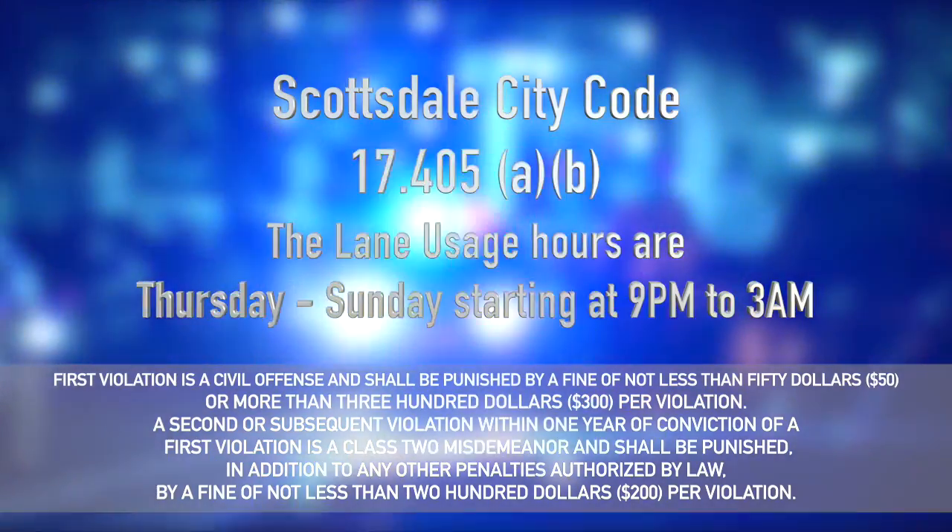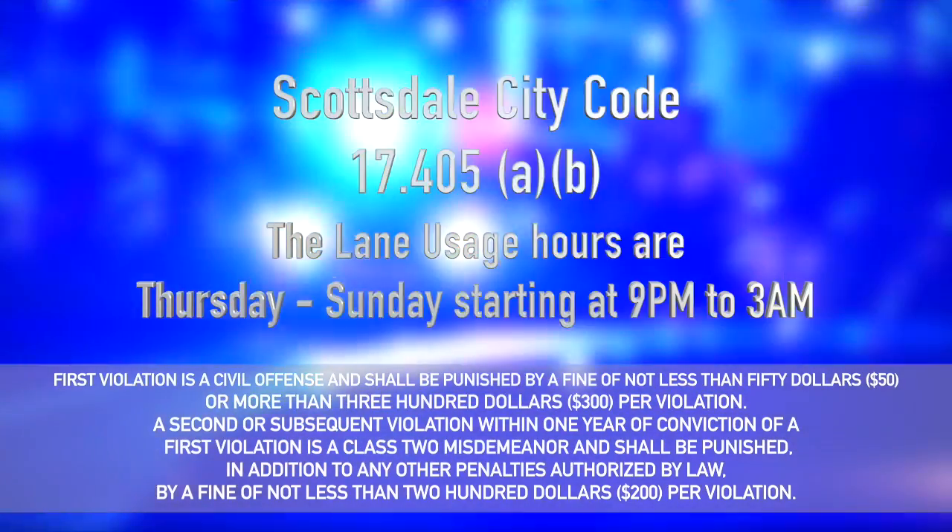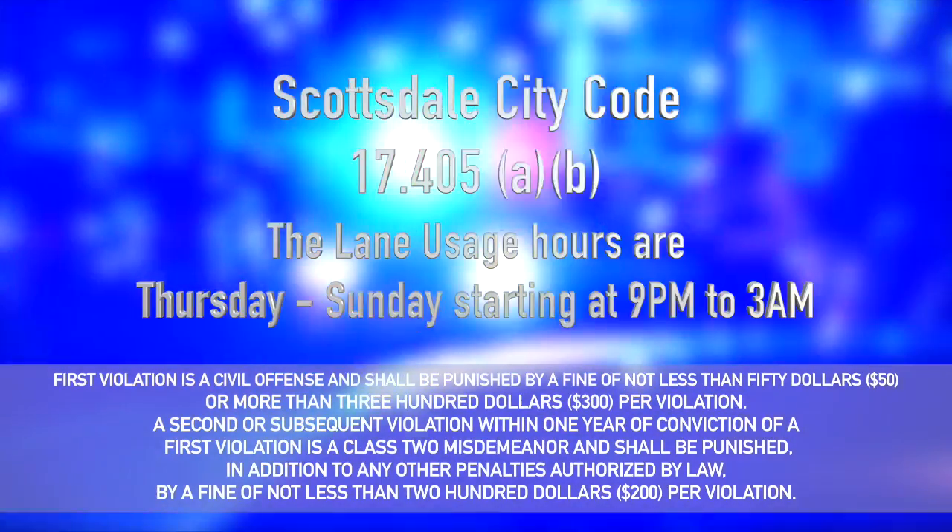The lane usage hours are Thursday through Sunday, starting at 9:00 p.m. to 3:00 a.m.